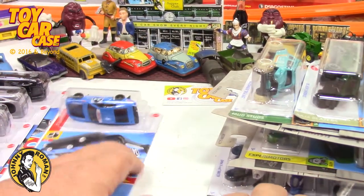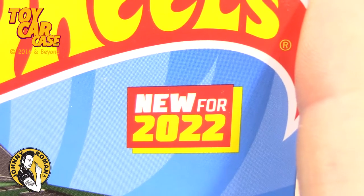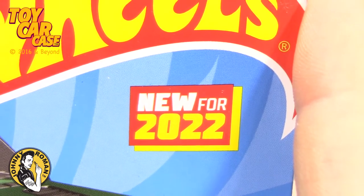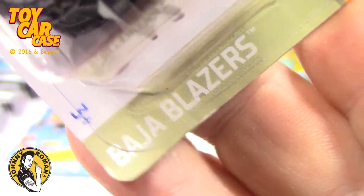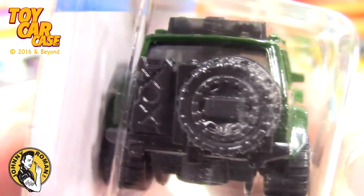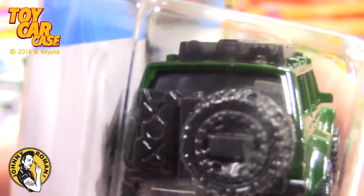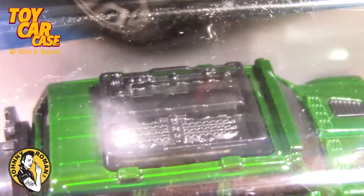Oh, there are so many fun cars in here. I just started grabbing and nabbing. Trixie's going crazy. Look at this - new. This is the Baja Blazers, a '95 Jeep Cherokee in green. Got a big spare tire on there, some gas cans or something, and a roof rack with some stuff on it.